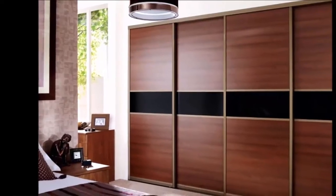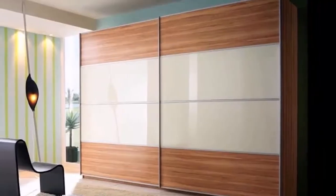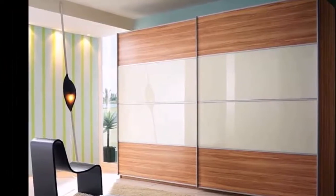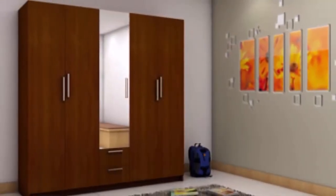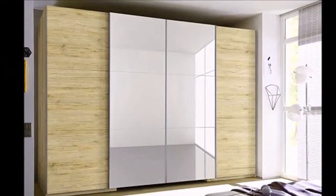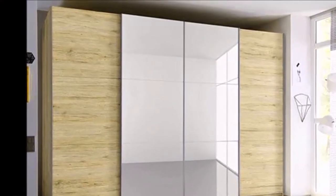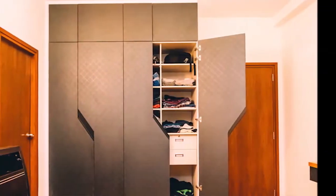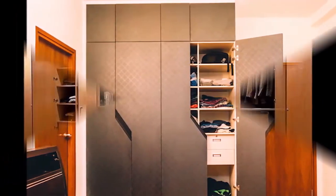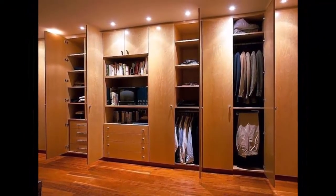Doing so will make your bedroom cupboards look clutter-free and make your life easy. In this video, you are watching the various cupboard designs that will style up your home. Cupboard or wardrobe plays an essential role as a furniture item in your living area.